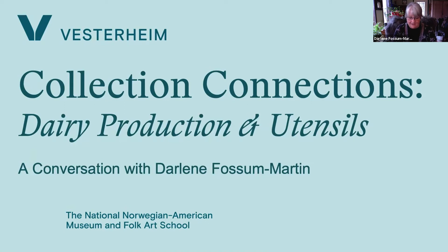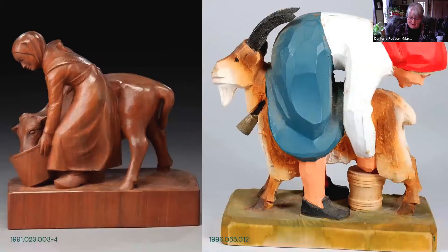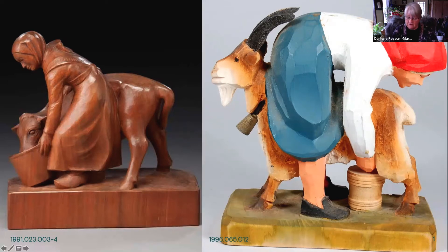I would like to begin my presentation by giving respect to the cow and the goat. Those are two important animals to Norway throughout the centuries and up to the present time. The cow is an especially important part of rural Norwegian farms and has not changed much since Viking times and even earlier. Many of the collection pieces I will be showcasing today represent dairy production in the 1700s through about the early 1900s.